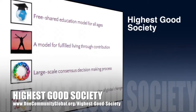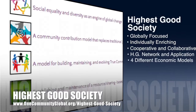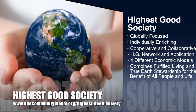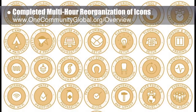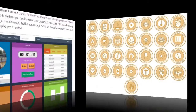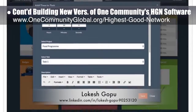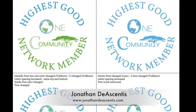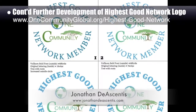One Community's approach to highest good society is globally focused, individually enriching, cooperative and collaborative, includes a highest good network and application, four different economic models, and combines fulfilled living and true earth stewardship for the benefit of all people and all life. This last week, the core team completed final edits and reorganization of icons designed by graphic designer Ivan Monzarov for the EarthBag Village Pod 1 open source hub. We also added the work of Lokesh Gopu, software engineer, to the highest good network software page with links to GitHub — this open source software will streamline project tracking and sustainable community collaboration worldwide. Jonathan De Ascentis continued development of the highest good network logo, sharing his fourth round of evolutions.